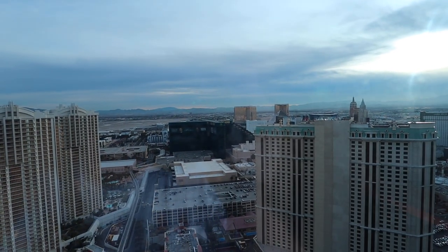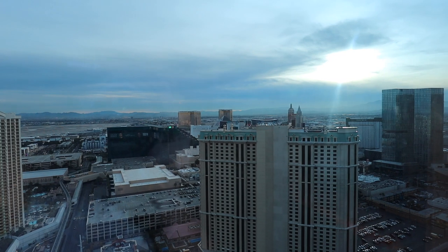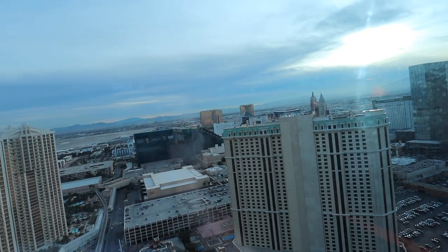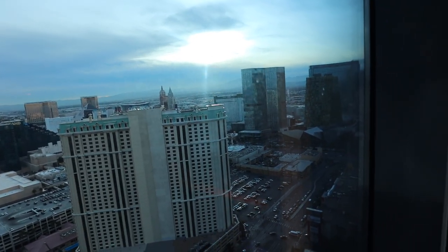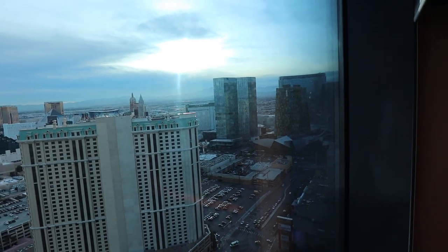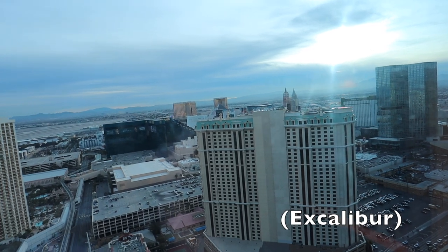You can see over there the MGM Grand right there — the big green one. And then behind it is the Pyramid, and then Delano, and there's Mandalay Bay and the Park MGM. I think I can see Circus Circus over there too.